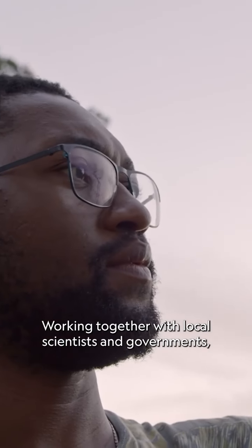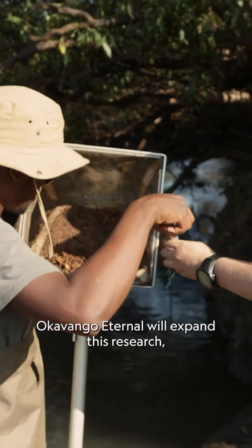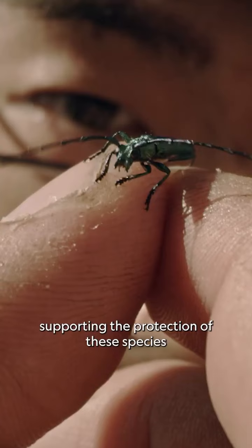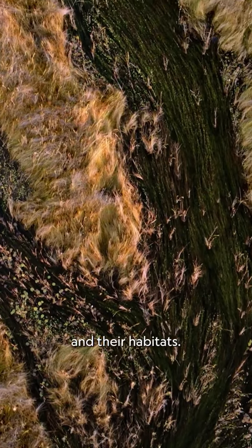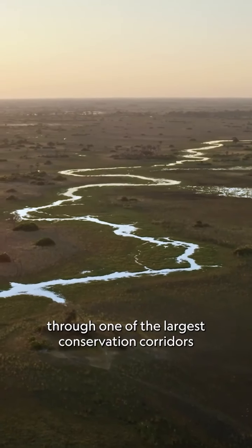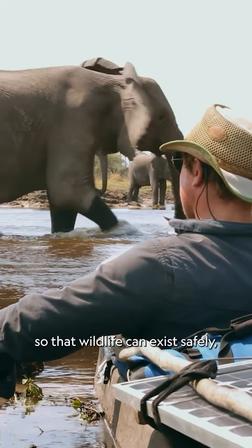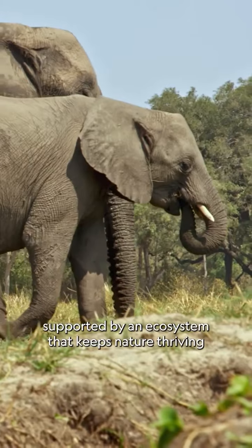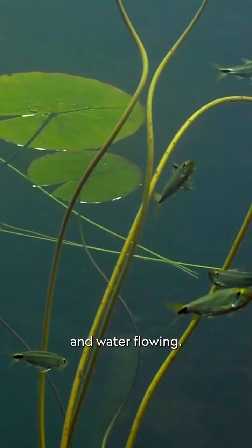Working together with local scientists and governments, Okavango Eternal will expand this research, supporting the protection of these species and their habitats — connecting Angola to Botswana through one of the largest conservation corridors in the world, so that wildlife can exist safely, supported by an ecosystem that keeps nature thriving and water flowing.